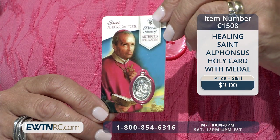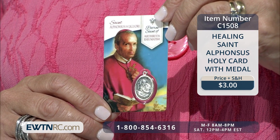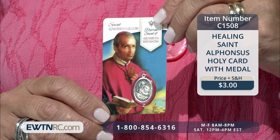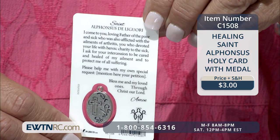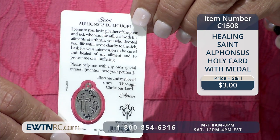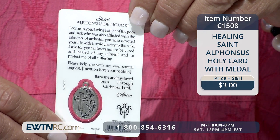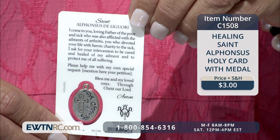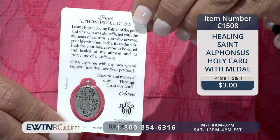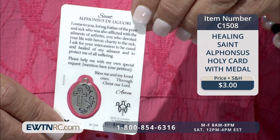Next we have this beautiful St. Alphonsus holy card with a medal. This laminated holy card features a picture of St. Alphonsus with a medal of the saint encased in the card. On the back is a prayer for healing of arthritis and rheumatism, which begins: 'I come to you, loving Father of the poor and the sick, who is also afflicted with the ailments of arthritis. You who devoted your life with heroic charity to the sick, I ask for your intercession to be cured and healed of my ailment.' There are many more holy cards on our website at EWTNRC.com.